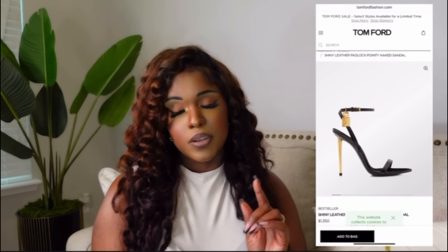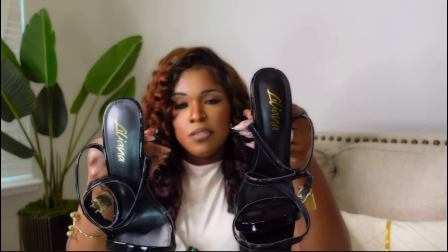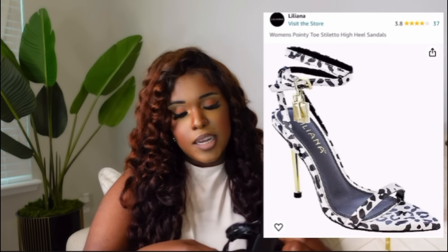We're going to start off with shoes. I got my hands on these Tom Ford inspired heels — inspired by the Tom Ford Lock Heels, which retail for $1,350. I got them on Amazon for $29.99 plus $8.99 shipping and received them two days after ordering. They look exactly like the Tom Ford Lock Heels — no logo but the pointed toe is there. I got these in a size 10 but Amazon recommended sizing up, so I'll be sending these back for a size 11.